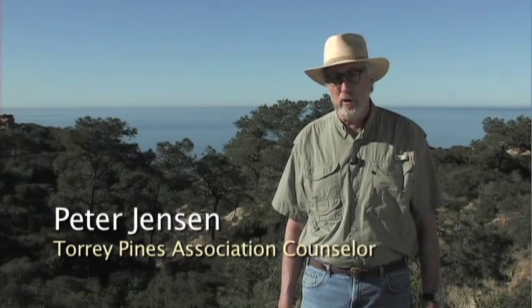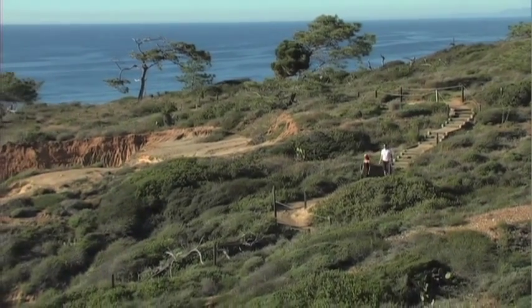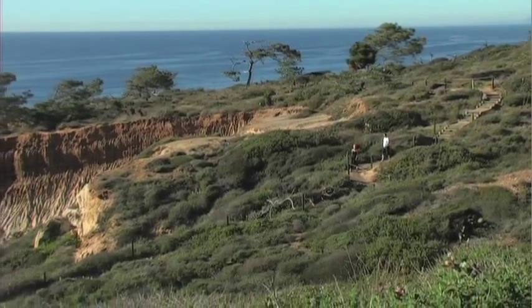Welcome to Torrey Pines State Natural Reserve and its wonderful trail system. I'm Peter Jensen and I'm a counselor with the Torrey Pines Association. We provide some of the funding to maintain these trails and protect and preserve the park. Today we're going to look at three types of trails in our 1,461 acres — we have 12 miles of trail in this small area within the city of San Diego.